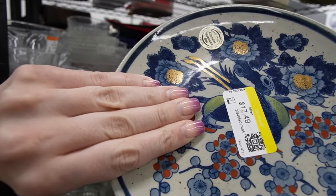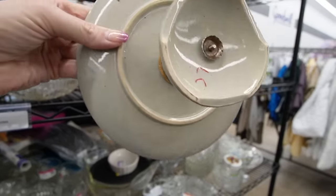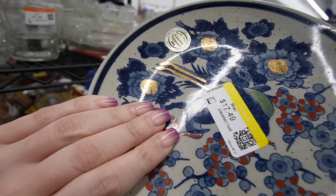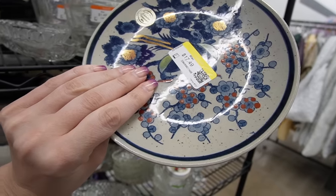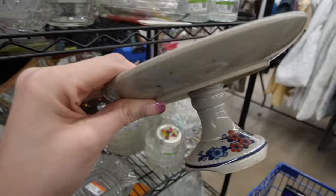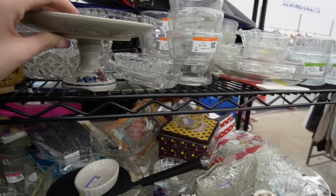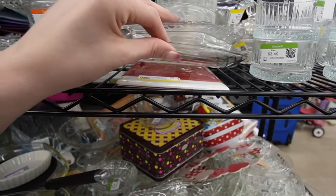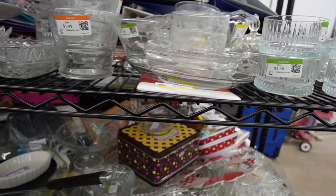That is genuine stoneware. What is it? Nagoya, Japan. Oh, it's $17.49. Maybe not. And that on the bottom looks not as interesting as I was hoping.